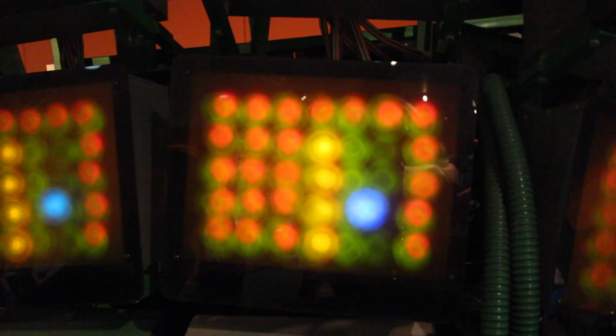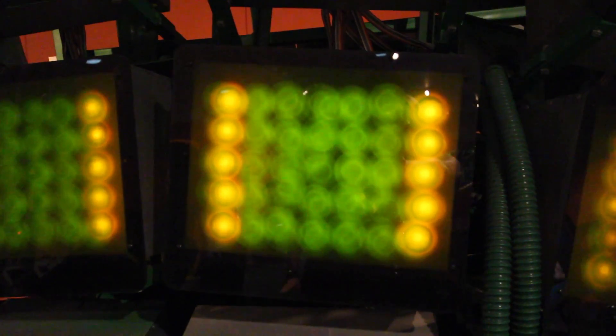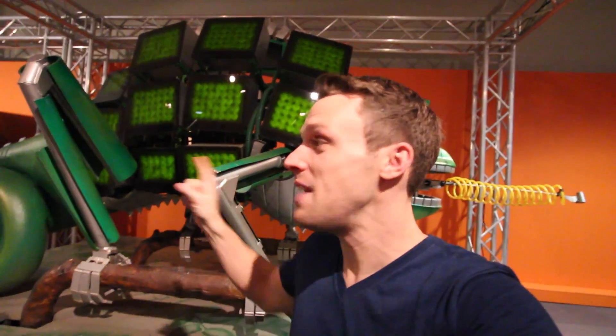Not all chameleons change colour. But for the ones that do, why do they do it? You might have heard some people say that chameleons change colour to camouflage themselves against their background, just like we were doing earlier with the camouflage cloaks. It makes sense — if a predator can't see you, that makes you safer. But actually, that's not the main reason. Chameleons change colour to communicate with each other and to control their temperature.